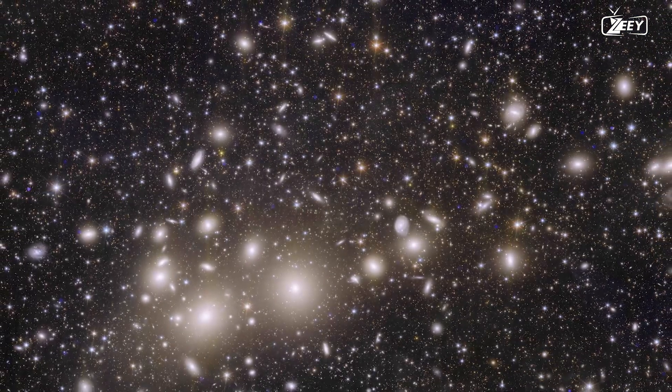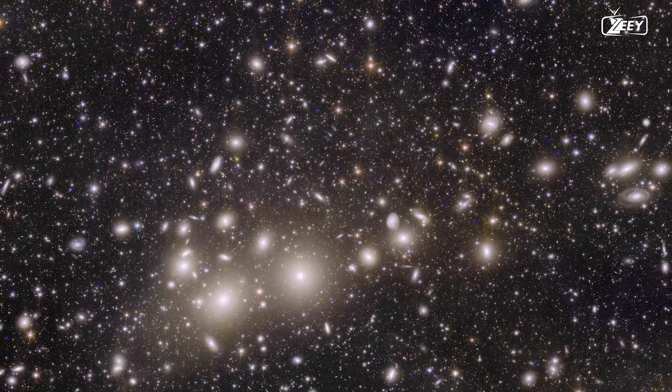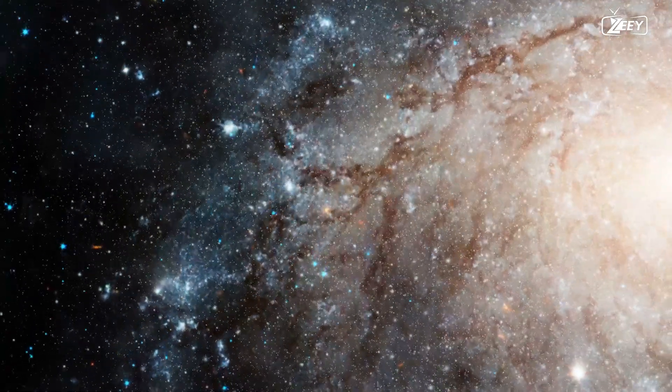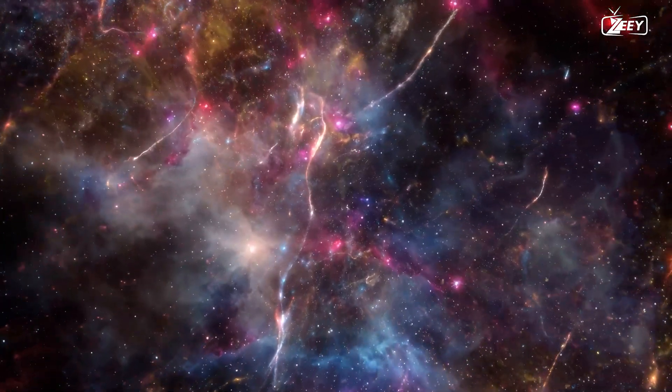These photographs from the Euclid Space Telescope not only demonstrate its technological brilliance, but they also represent a substantial advance in our knowledge of the universe, its composition and development.